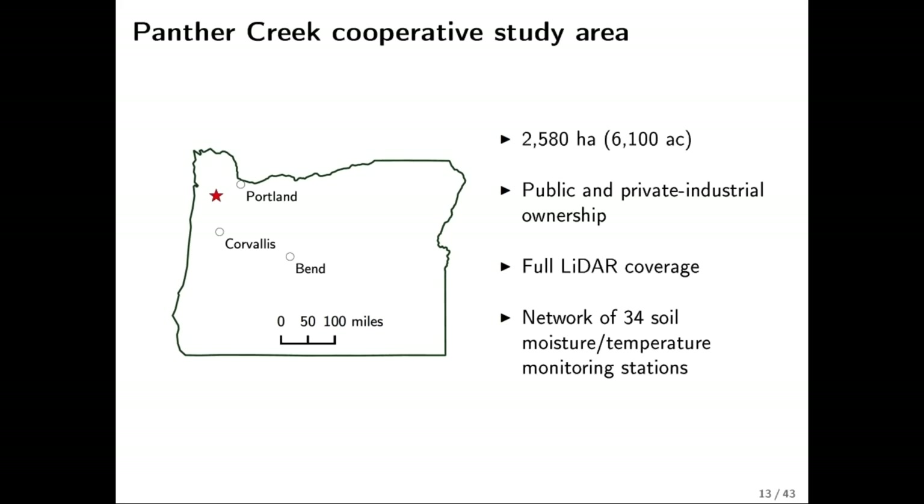So that is my review of forest productivity. I'll dive into the specific methods for my study. I did all my field work up at the Panther Creek Cooperative Study Area, located in northwestern Oregon's coast range. It's a pretty heavily studied area — it probably has the highest density of LiDAR coverage of probably anywhere in the world right now. It's been flown with LiDAR sensors perhaps a dozen times over the last six years or so.